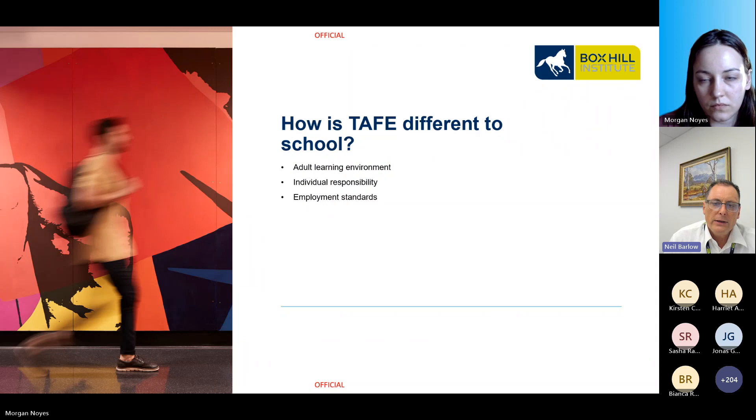All of these services can be found on the Box Hill website and we will place the link in the chat. If you're having difficulties with your studies, please reach out. We do want all our students to succeed.